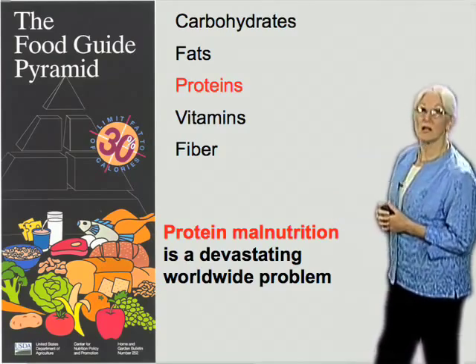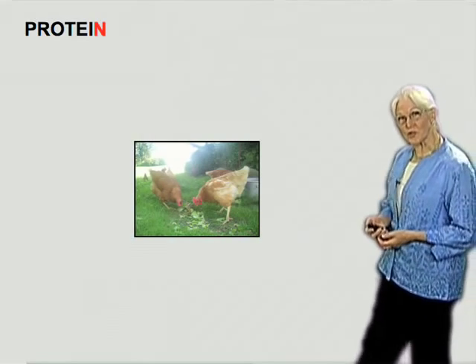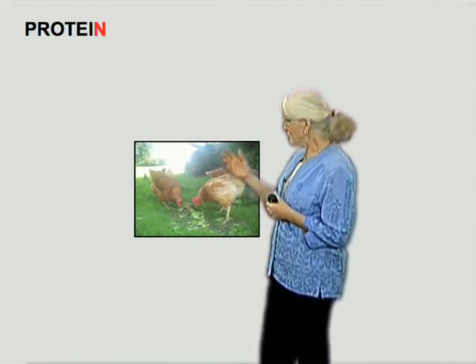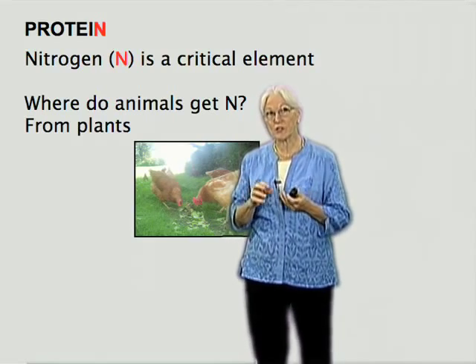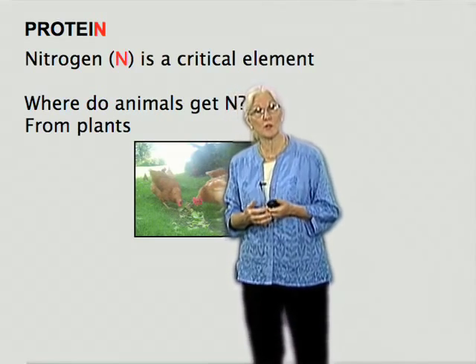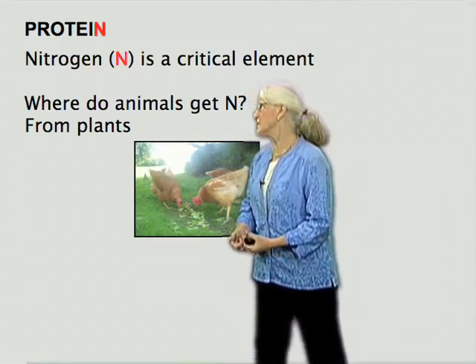That means that protein malnutrition — the inability to get enough protein — can happen whenever agriculture is deficient or when yields are low, and it's one of the most devastating problems for human health worldwide. In Western cultures, when we think about getting protein, we think of protein-rich foods that have a lot of nitrogen — for example, some poultry. Where do these animals get their nitrogen to make protein? They get it from plants. And ultimately, whether we eat meat or eat plants, all human protein comes from plants.